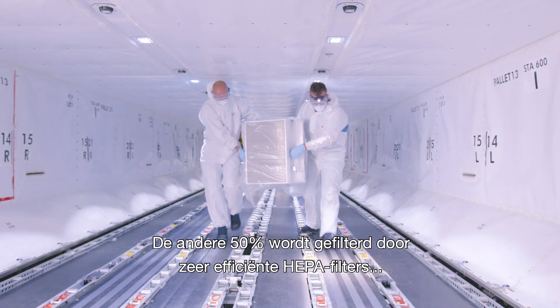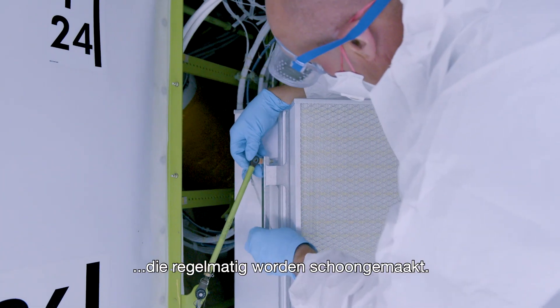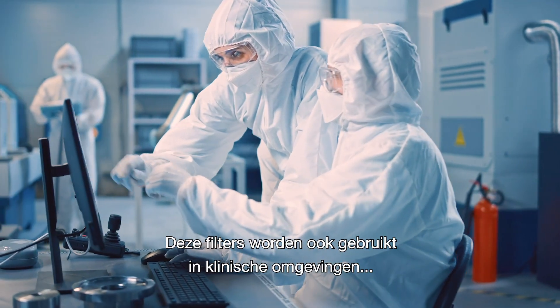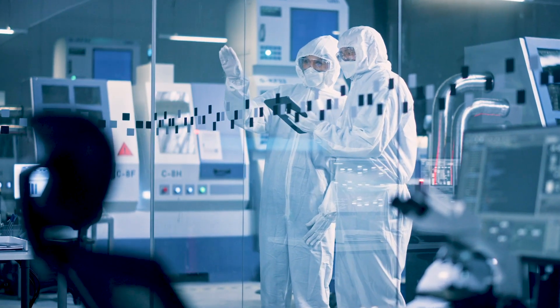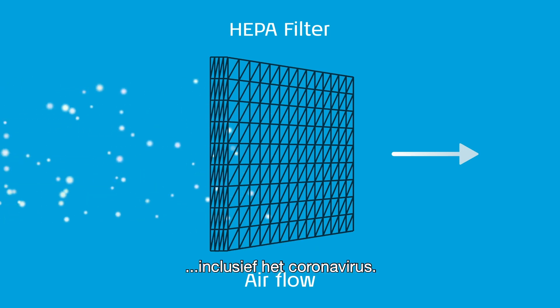The other 50% is filtered through highly efficient HEPA filters, cleaned at regular intervals. These filters are the same as those used in top clinical environments, such as hospital operation rooms and in semiconductor chip production. HEPA filters capture 99.999% of viruses and bacteria, including coronaviruses.